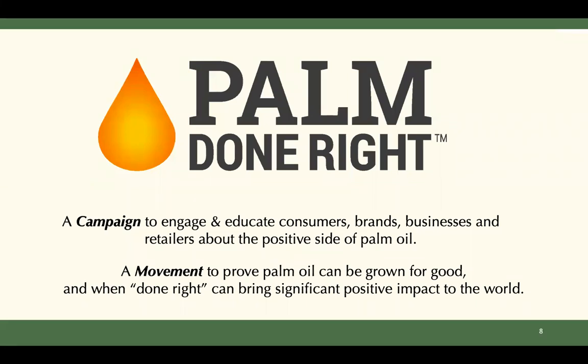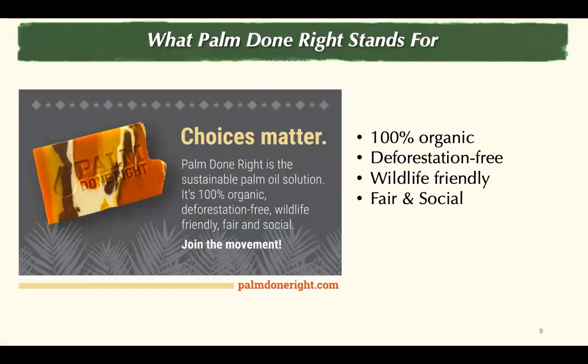What is Palm Done Right for brand manufacturers, shoppers, and retailers? Palm Done Right is a campaign to educate and engage consumers, brands, businesses, and retailers about the positive side of palm oil. Three years ago, we initiated and created Palm Done Right to change the conversation about palm oil and prove that it can be grown for good — and to show that when done right, palm oil can bring positive impact to the world. We want to increase awareness around the environmental and social benefits of palm grown organically with fair trade practices, working with independent farmers and the ethical treatment of farm and plantation workers. We believe that choices matter and we want to motivate brand manufacturers, retailers, and shoppers to choose responsibly, buying products made with Palm Done Right.